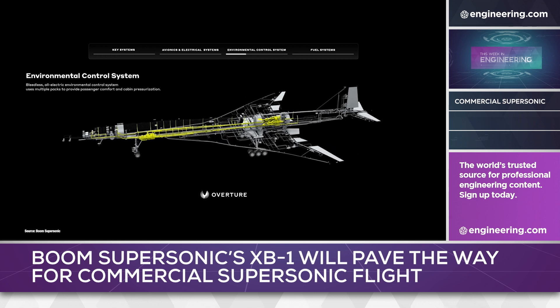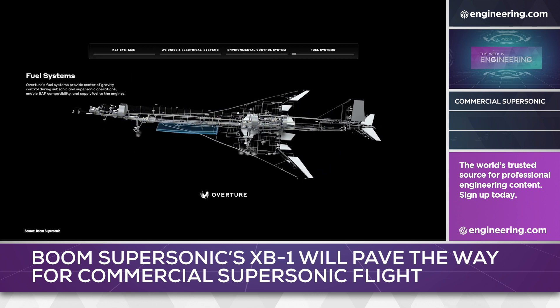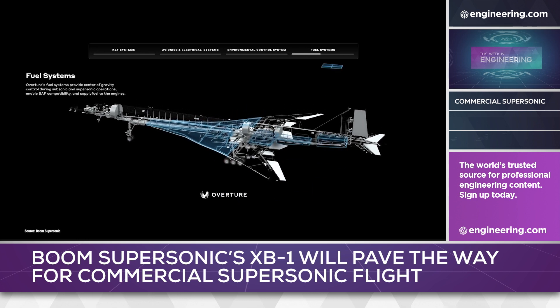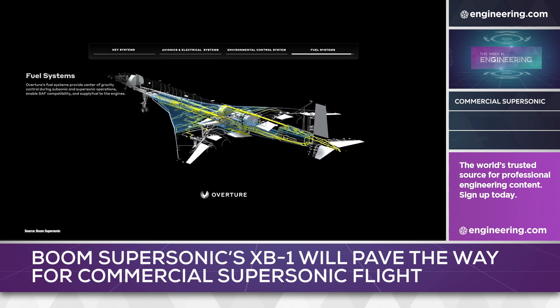Most fledgling supersonic aircraft concepts from smaller airframers are designed around existing military or civilian engines, a favorite being General Electric's venerable J85. But by careful matching of engine to airframe, Boom is designing the entire system for maximum efficiency at cruise.